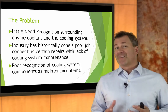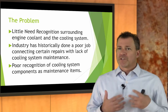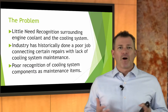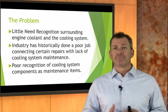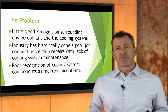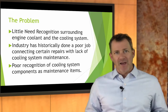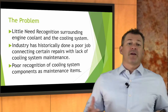The industry has historically not done an awesome job connecting certain repairs with a lack of cooling system maintenance. We don't always talk about the fact that, hey, Mr. Johnson, you need a water pump today — sometimes not replacing coolant can damage a water pump. We don't always understand enough to educate the customer on exactly what goes wrong if we don't replace coolant. And so they don't connect the lack of maintenance today with that expensive repair down the line.